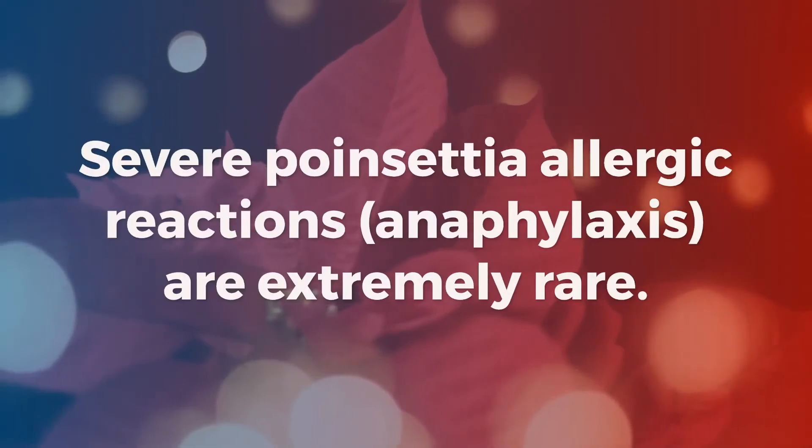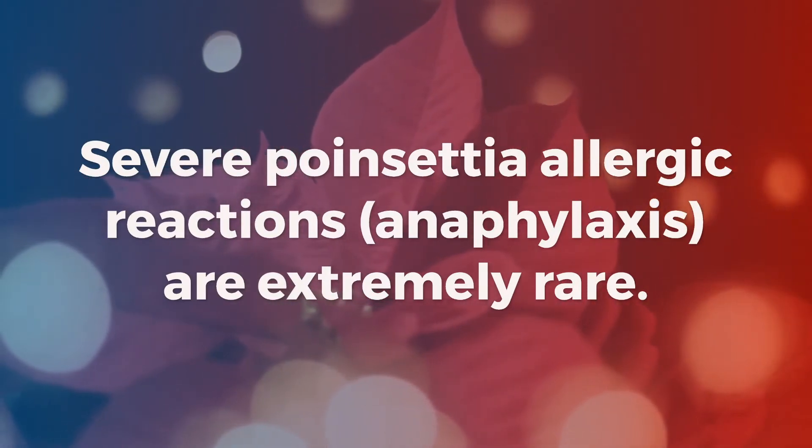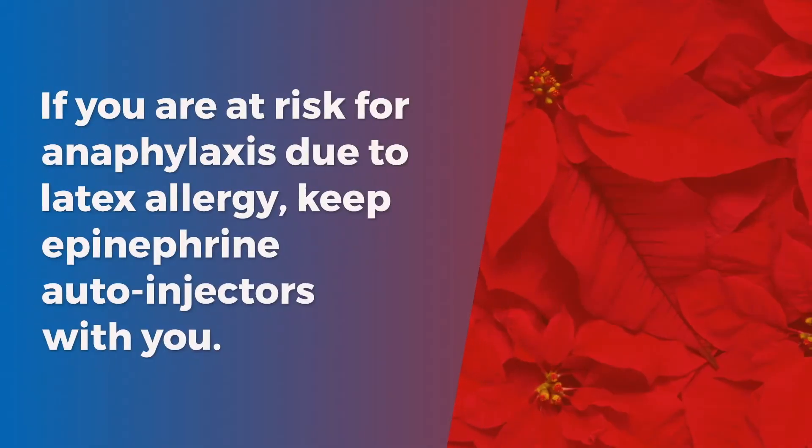Severe poinsettia allergic reactions or anaphylaxis are extremely rare. If you are at risk for anaphylaxis due to latex allergy, keep epinephrine auto-injectors with you.